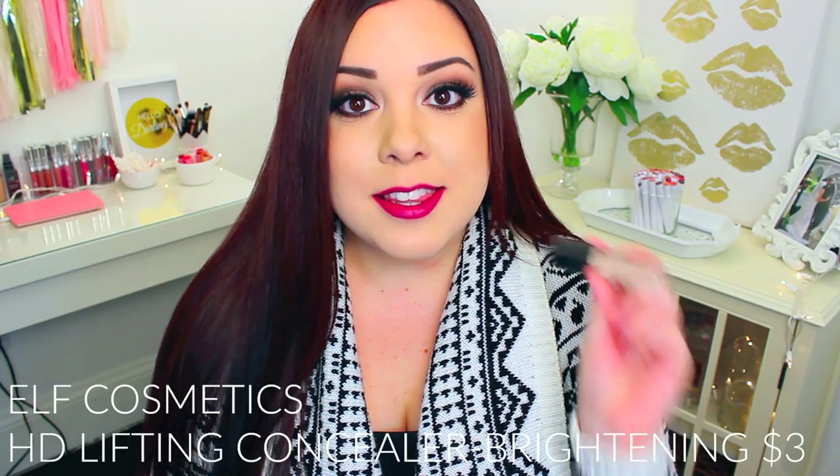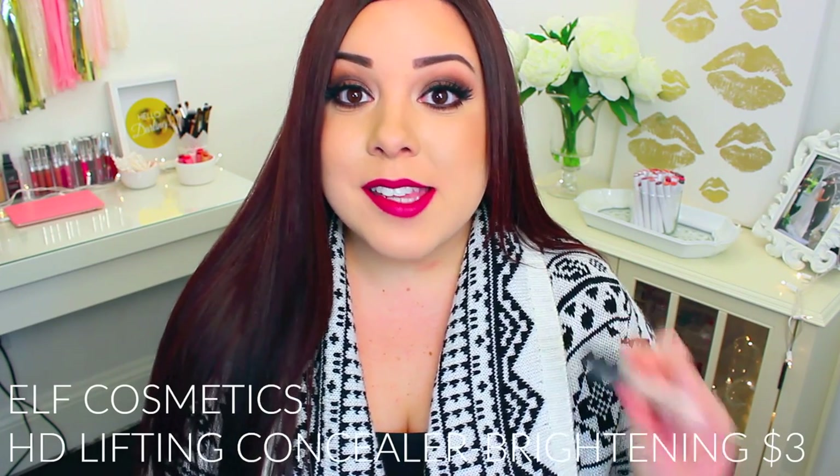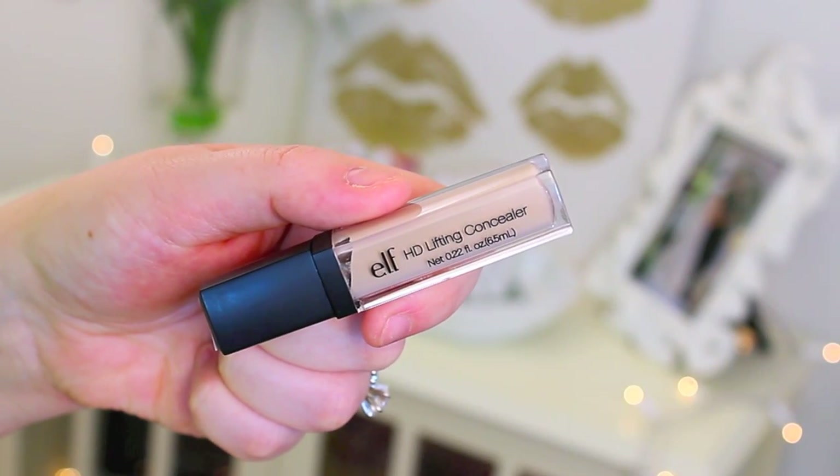I have two favorite concealers from this year. The first one I use underneath my eyes is the e.l.f. HD Lifting Concealer. I love this because it is so affordable — you can get it at the drugstore or at Target. It's super creamy and hydrating, gives really nice coverage, and it looks so beautiful under the eyes. It blends out beautifully and does not crease underneath my eyes. My only complaint is that I wish the color range was a little more extensive — they have maybe five colors in the whole range, which is kind of lousy, but if you can find one that works for you, definitely try it out.